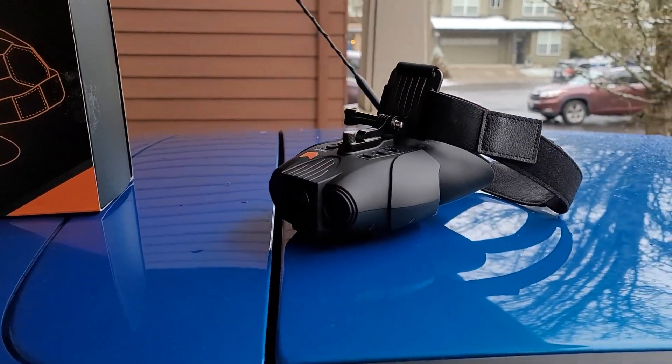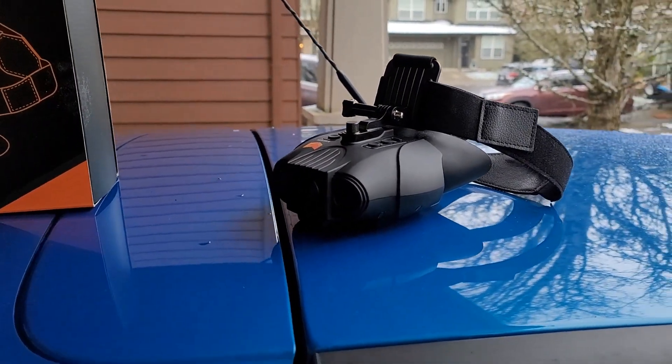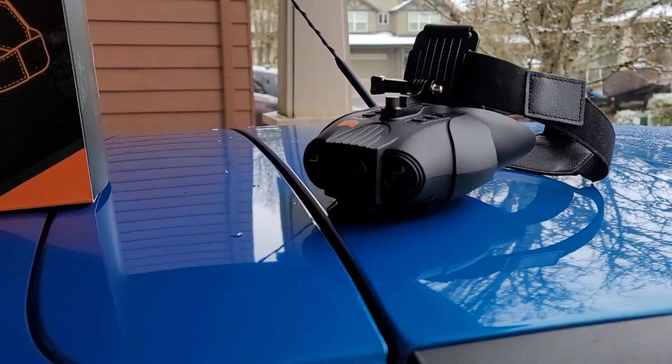Pros: Hands-free operation, lightweight, integrated battery, rechargeable. Cons: Can be disorienting with long usage.